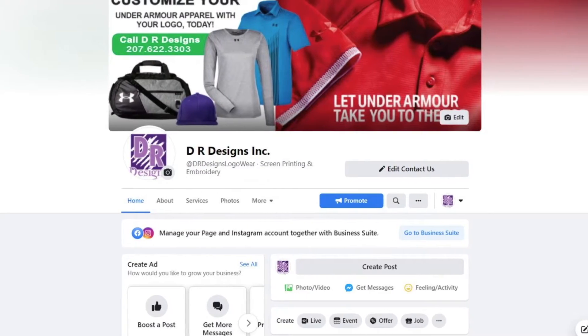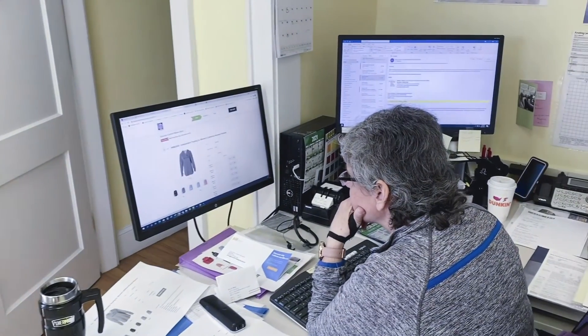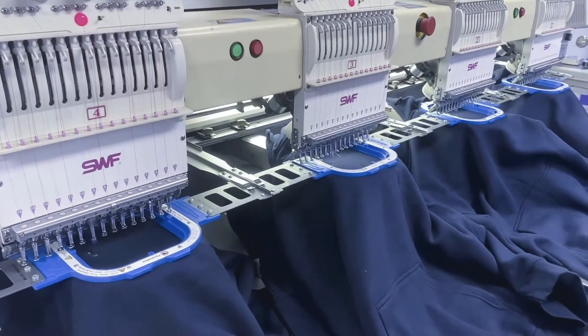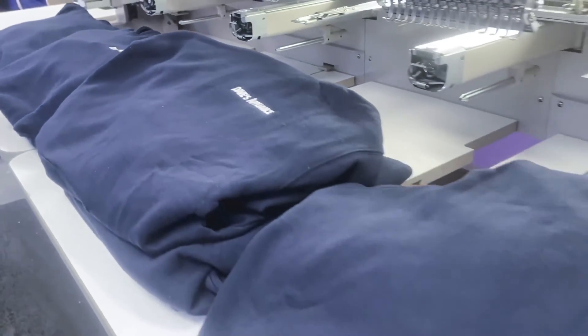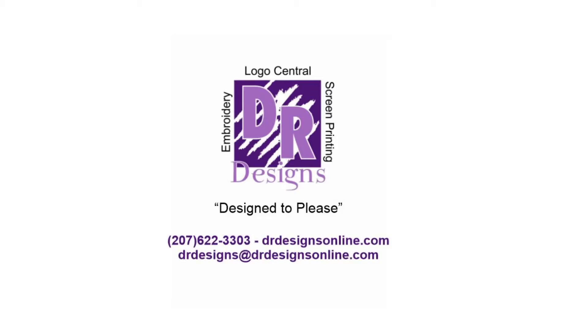DR Designs can be reached via numerous platforms: phone, email, website, and Facebook. Generally, upon the first contact, someone will be in touch quickly. Once an order is received and pricing is approved, orders are completed within two weeks from the time of approval. Of course, since COVID, sometimes that's a bit longer due to manufacturers' product stocks. DR Designs wants to provide your business with quality products and service. We know the need for timely completion of orders is crucial to your business. We will do everything in our power to maintain our commitment to design to please.